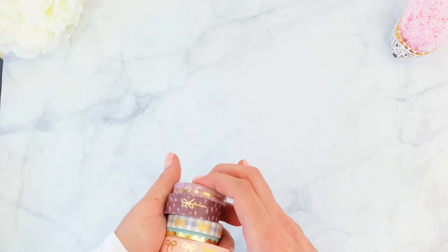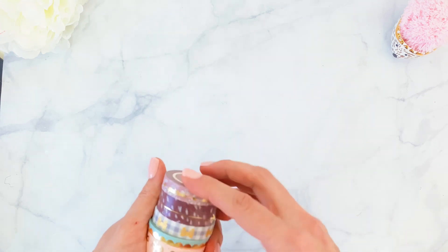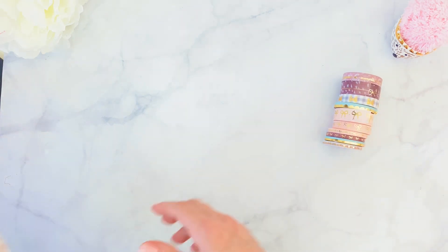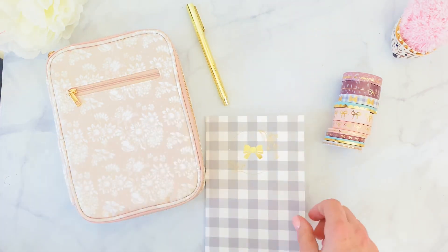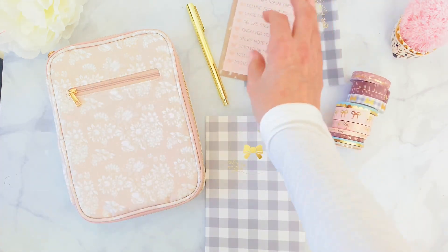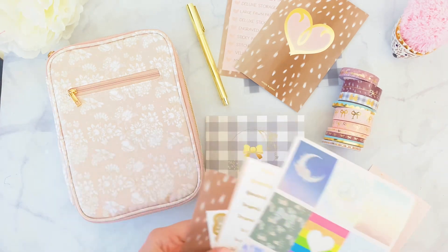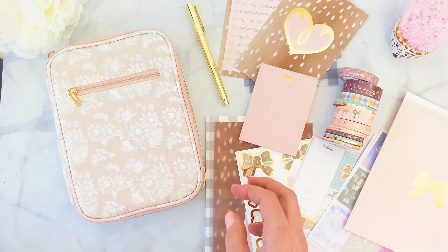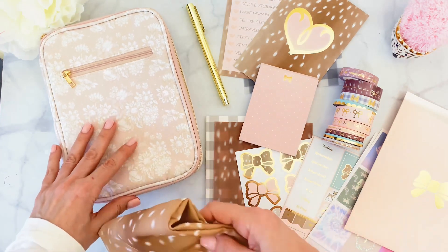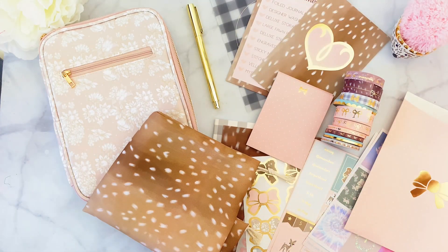That's it, guys! There's also an extra mystery item I'm not sharing — it's a surprise. If you want to subscribe, go to Simply Gilded and you can get your box shipped out by the end of the month. If you have any questions, reach out to me on Instagram at @planningfancy, or email me at simplygilded.box@gmail.com. I hope you have a wonderful rest of your week — happy Thanksgiving!